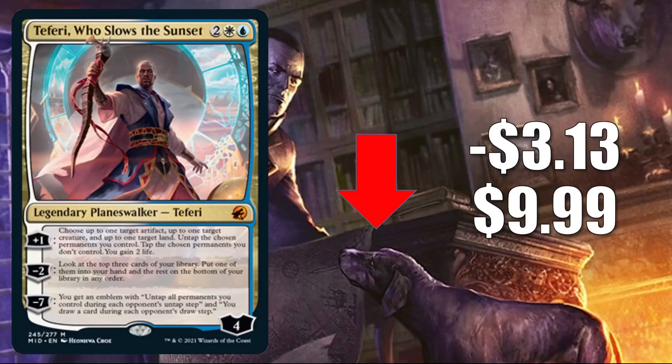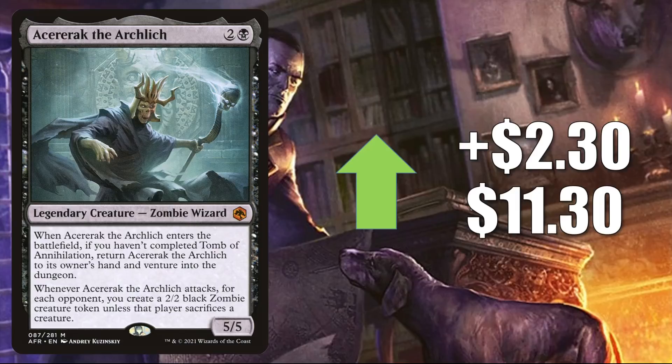Acererak the Archlich goes up $2.30 to $11.30. There was a discussion about this card on an MTG Finance message board this week, which could have brought some attention to it. It sees a lot of play — this has been in Legacy Aluren decks since it combos directly with Aluren, and it's a fairly popular Commander. A big reason it could be going up right now is because players are picking this up as an upgrade to Undead Unleashed, one of the new Commander decks from Midnight Hunt, and others are putting it in fresh builds around Wilhelt the Rotcleaver. This is not the last zombie we'll see today.